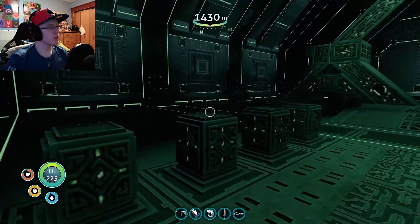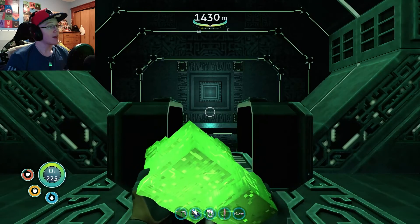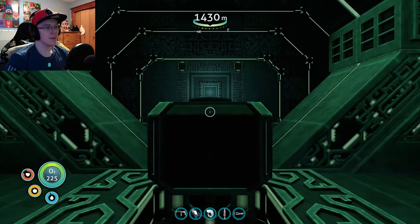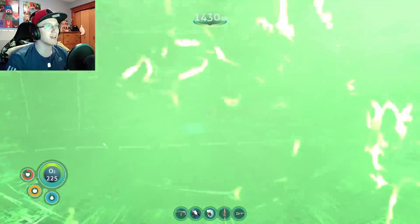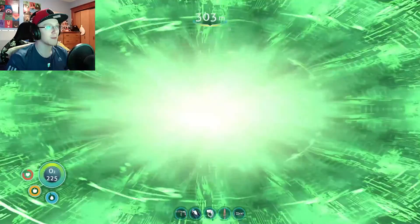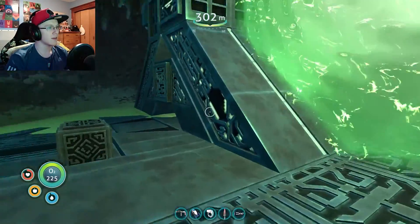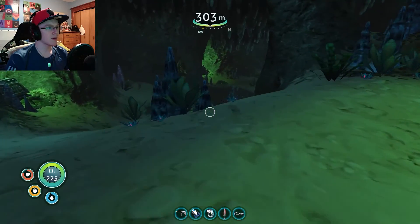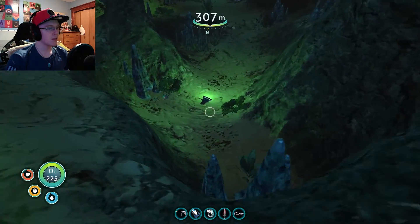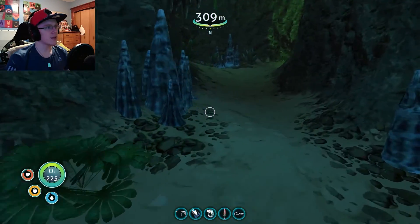Hello! Last room, last teleporter. Let's pop this bad boy in. See where it takes us. I really don't know where - all these portals - I've only known one so far that we've seen. So where is this going to take me? Have I been here? I don't remember. I don't think I've been here.